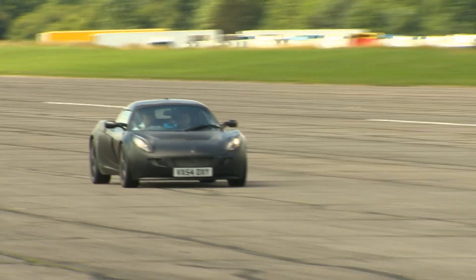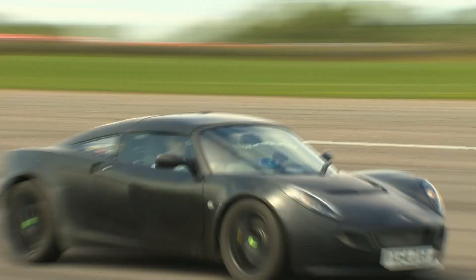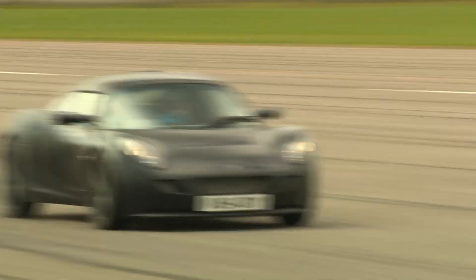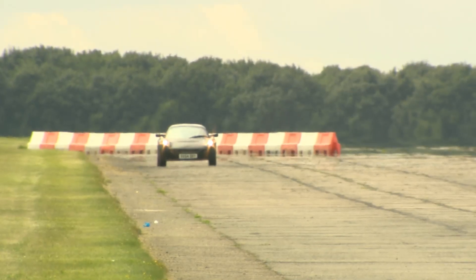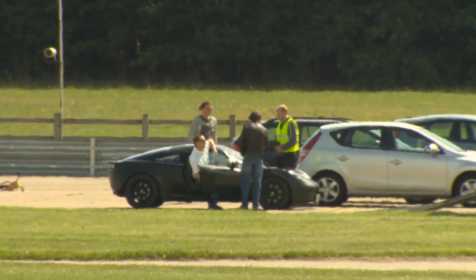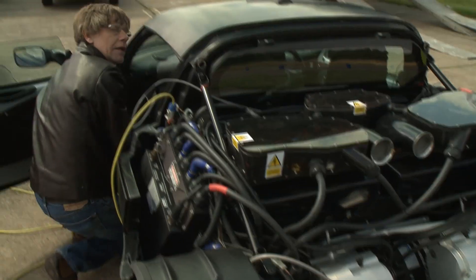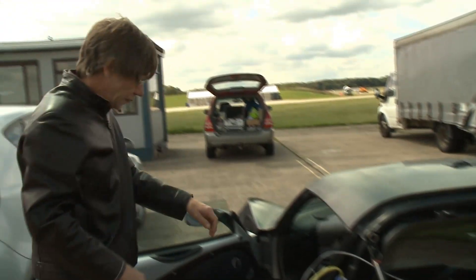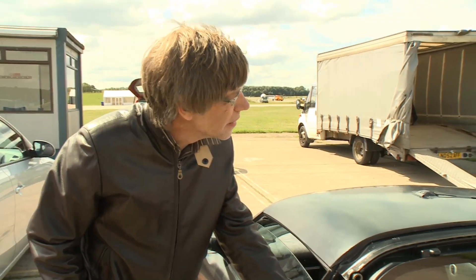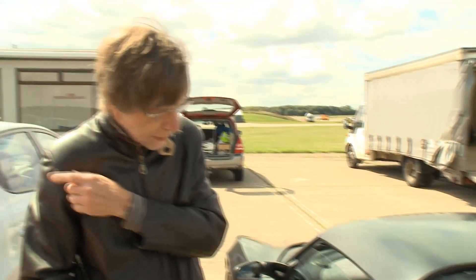We start slow and progressively build speed. The first few runs have been good. Tim felt it wasn't as severe as it could have been — in his words, not enough to throw you out of the lane you're in on the motorway. At the moment there's no real issues. There's obviously a greater twitch under acceleration, but not as violent as we thought it could be.